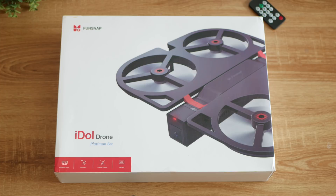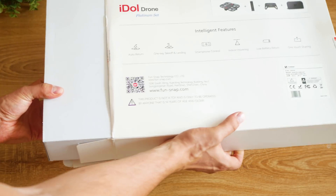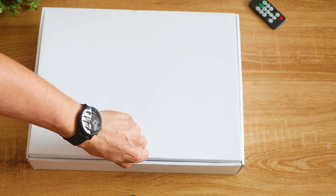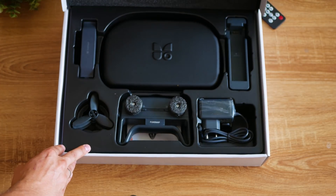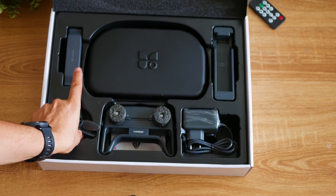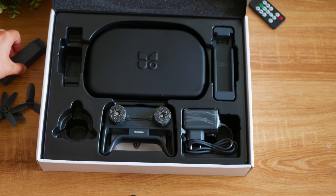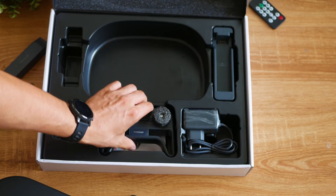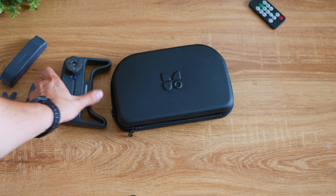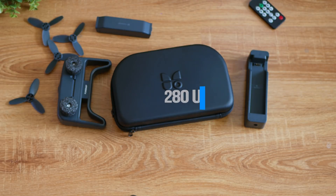If you expect to see a DJI Spark challenger, we're not quite close with this one, but it is certainly fun to fly — it is safe, portable, and easy to control, which are serious reasons to consider buying a UAV. Let's start with the unboxing and flight preparations. The Idol drone arrives packed in quite a big box, considerably bigger than boxes designed for significantly larger aircraft. We're unboxing here the so-called Platinum Set, which includes a second battery and the transmitter.